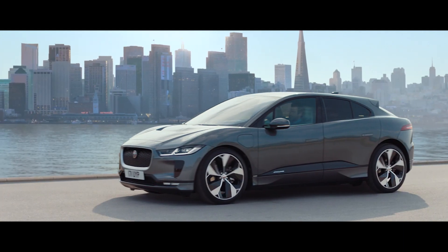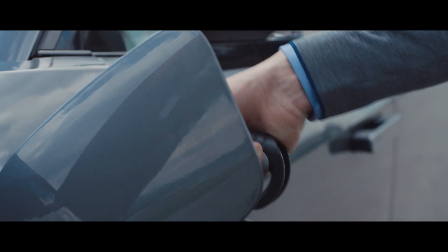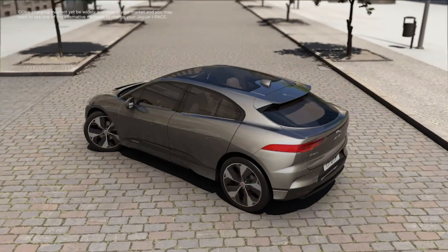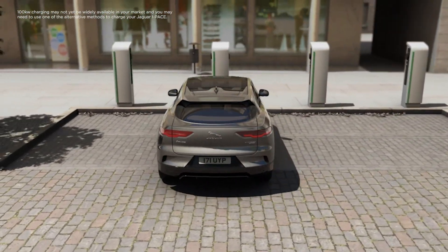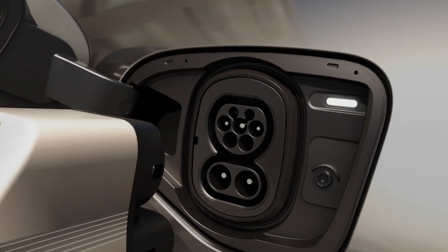As public charging infrastructure improves, the I-PACE is equipped to accept a fast charge of up to 100 kilowatt DC, which can achieve a 0 to 80% battery charge in as little as 40 minutes, or in just 15 minutes you could add an additional 100 kilometres or 62 miles of range.